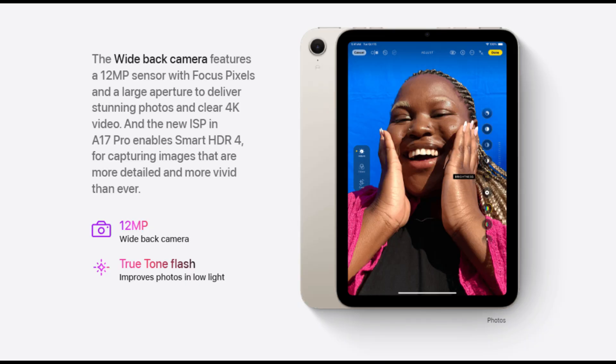The iPad Mini 7 introduces Smart HDR 4, which enhances photo quality by providing more detailed and vibrant photos with better dynamic range, particularly in challenging lighting conditions. This is an improvement over the Smart HDR 3 technology in the previous model. Photography enthusiasts will appreciate the upgrade to Smart HDR 4.